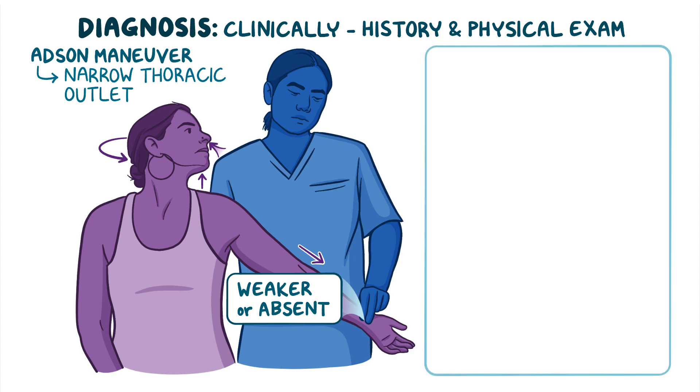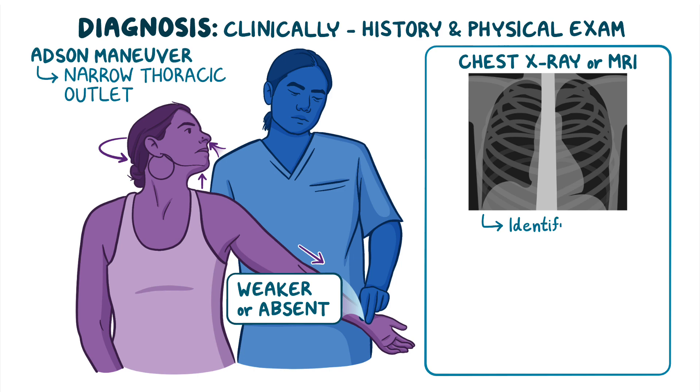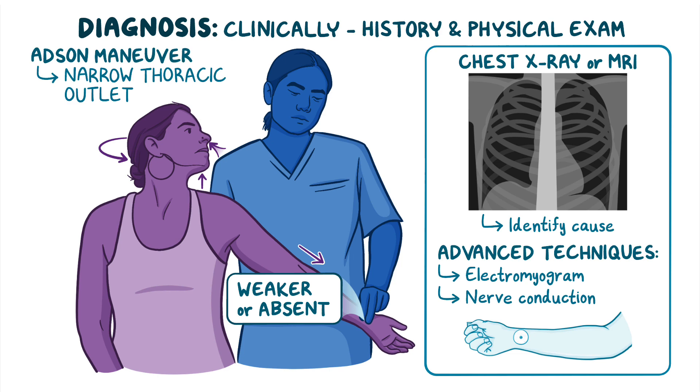If thoracic outlet syndrome is suspected, a chest x-ray or MRI may be ordered to identify the cause of the compression. Advanced diagnostic techniques, like electromyogram or nerve conduction studies, may also be used to investigate if symptoms are due to nerve damage.